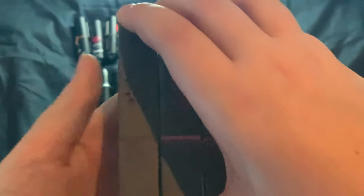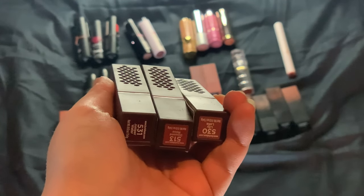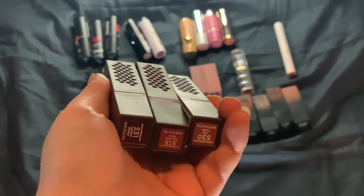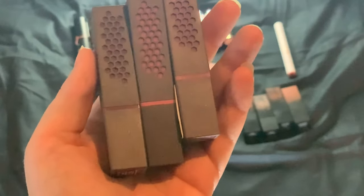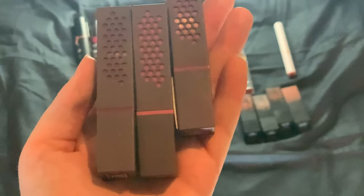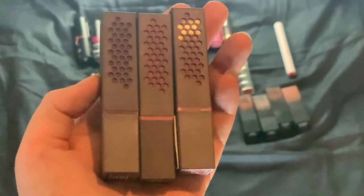I have three Burt's Bees lipsticks. We have 530 Lily Lake, 513 Douse Rose, and 531 Juniper Water. A range from light to dark — these are really comfy on the lips and give a really good payoff as well.